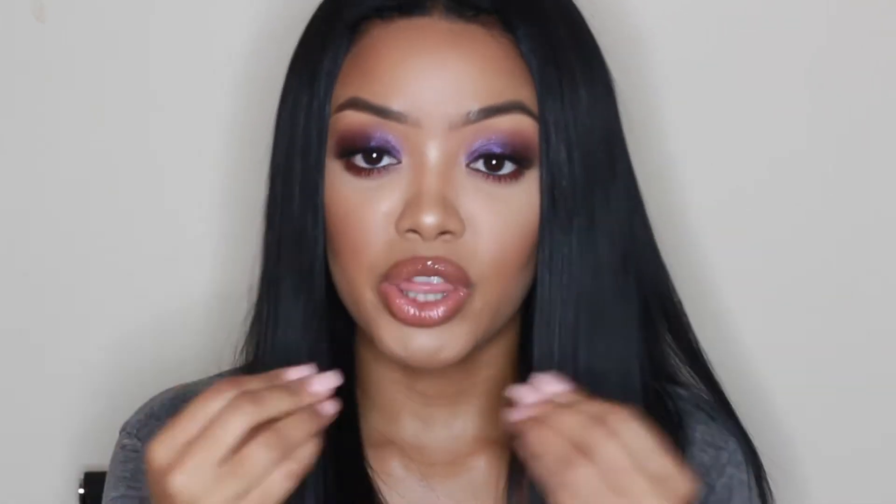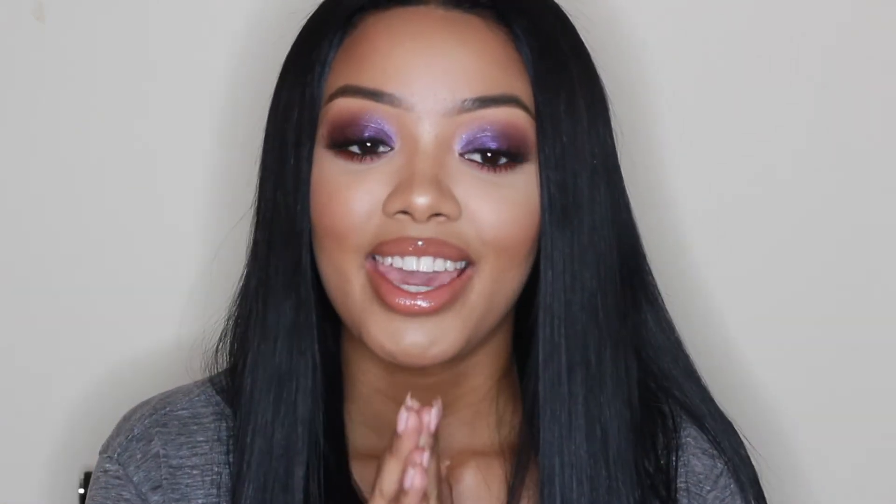I don't remember the last time I ever had on purple eyeshadow, if I've ever had it on before. I'm really enjoying the way my face looks right now, and that's one of my New Year's resolutions — to just step outside my comfort zone, play with more color, and not stay so much in my box of copper, gold, and browns. Because I really like the way this came out, that's definitely one of my New Year's resolutions.